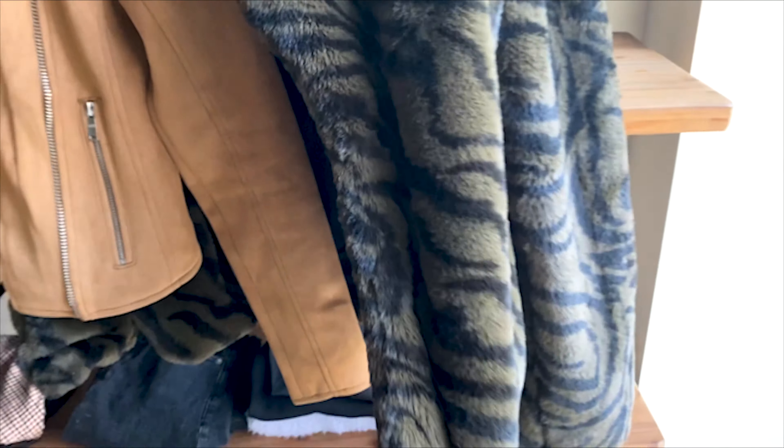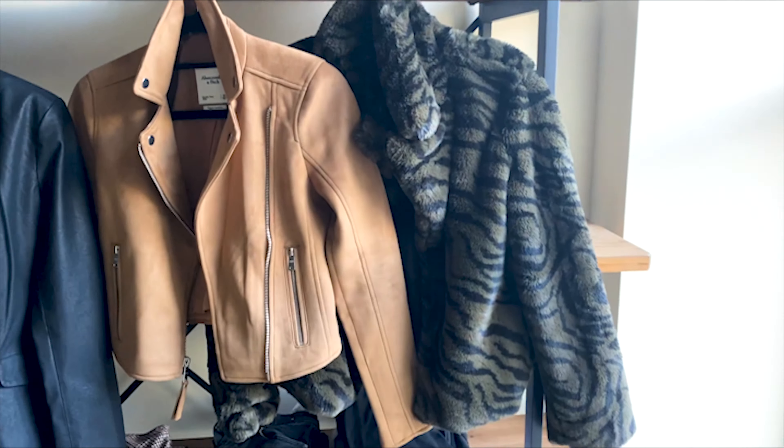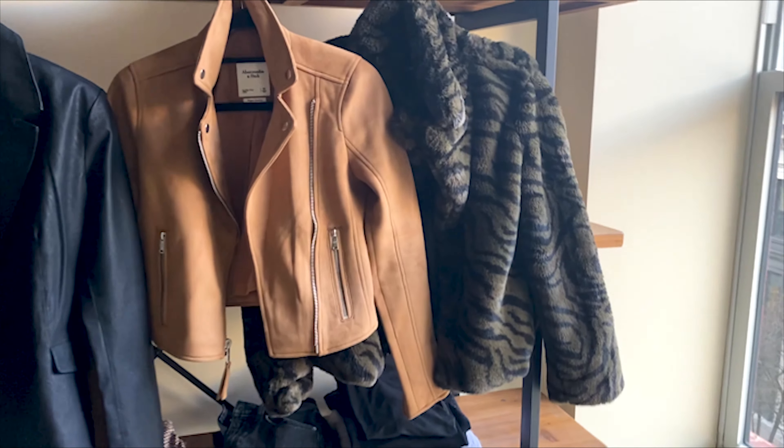I had to get this jacket when I saw it — it's way more green than it's showing up right now, but it's a faux fur jacket also from Marshalls. I think it was like $19 or something.